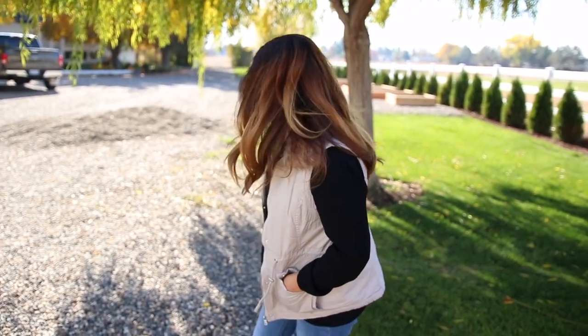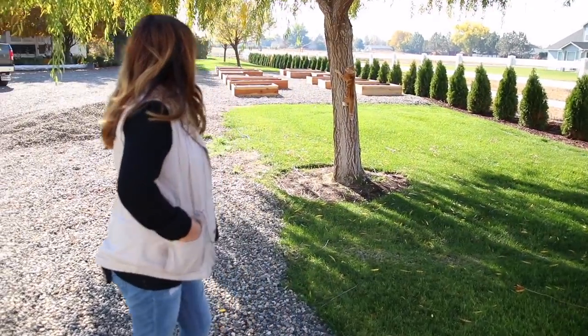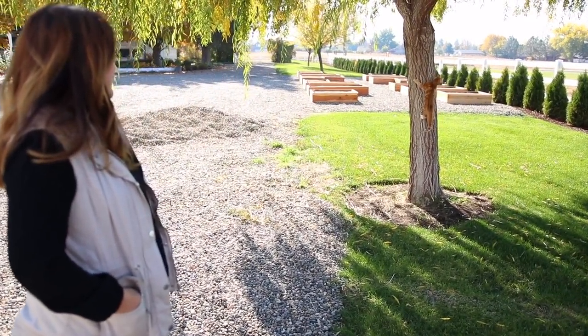Hey guys, how's it going? Laura with Garden Answer. Today I'm planting a new shrub in my garden and Russell is playing all over the place, climbing trees. I have noticed quite a few questions come through our page recently about is it still okay to plant this late in the season.